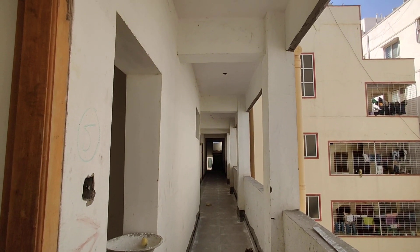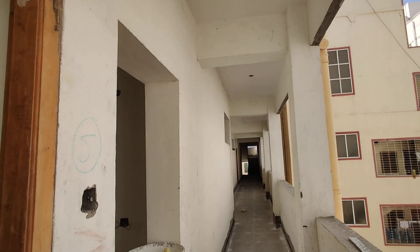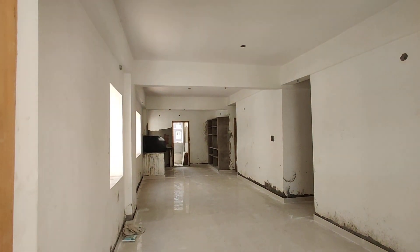Welcome to MG Global Properties. Today we are in Kukatpalli location, Hyderabad. Here we are having a 3BHK flat and this is the main entrance.